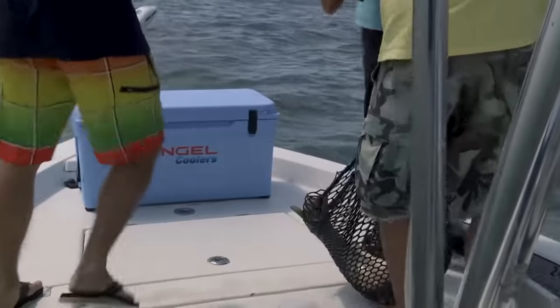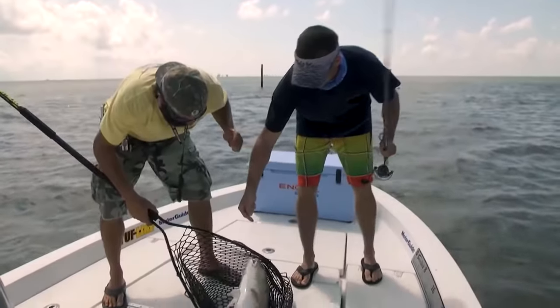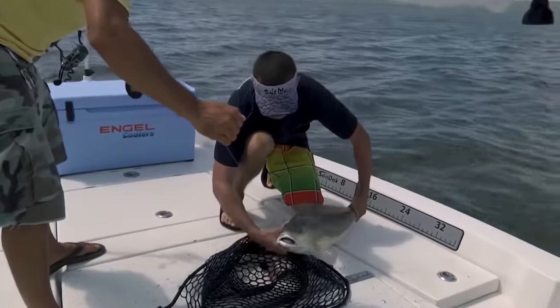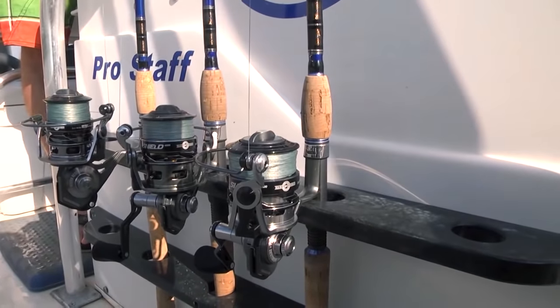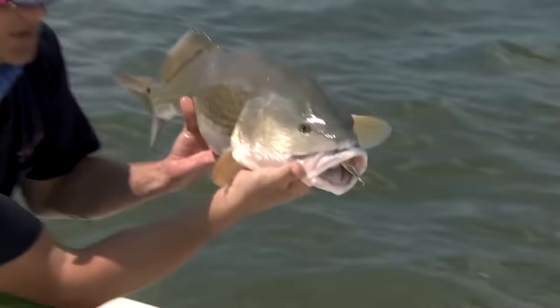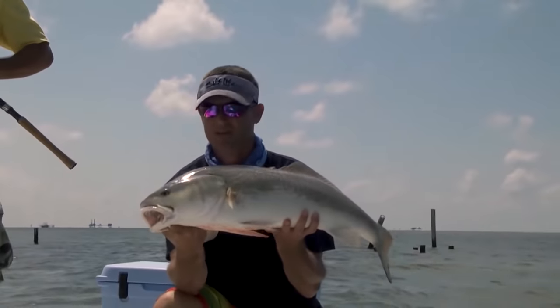That definitely wasn't the biggest redfish I've ever caught in Louisiana but we were on the right track - catching some bulls. So you'll know what we're using throughout the day, we're not hiding it. What Floyd just took out of my hands is a 4,000 Tsunami Shield in their coastal series with a Tsunami rod, and deep down in that fish's mouth right there is a Tsunami gold spoon. That's what he ate - stuck right to his tongue.